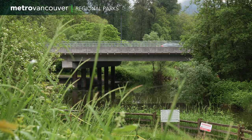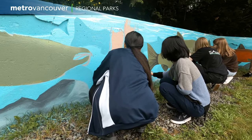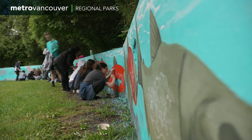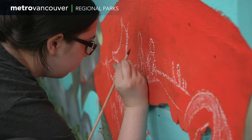The Interpretive Art Mural Project is part of a collaboration between Metro Vancouver and its partners: the City of Maple Ridge, Kwantlen First Nations, Metro Vancouver Regional Parks Foundation, and KEEPS, and places an emphasis on community and youth engagement.